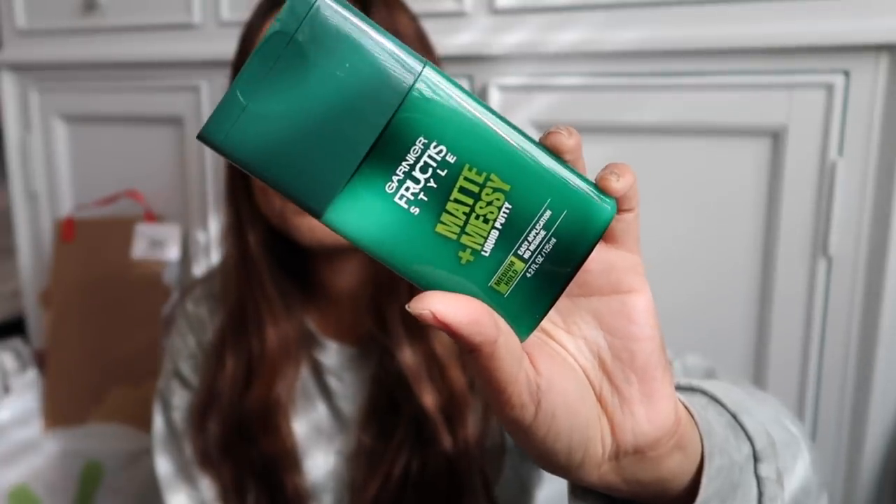Okay — name brands at Dollar Tree! This is Garnier Fructis Style Matte and Messy Liquid Putty. It says medium hold, easy application, no residue. I love Garnier products. They're only a dollar at Dollar Tree — this probably retailed for like four dollars at Target. Always keep an eye out for stuff like this. It's great for achieving a sleek look.